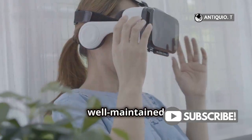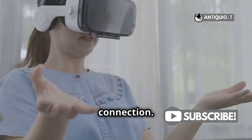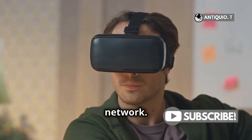Remember, a well-maintained device ensures the best VR adventures. Another important step is to check your Wi-Fi connection. A weak or unstable connection can cause lag. Make sure your VR headset is connected to a strong and stable Wi-Fi network.